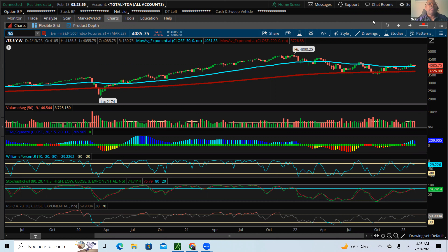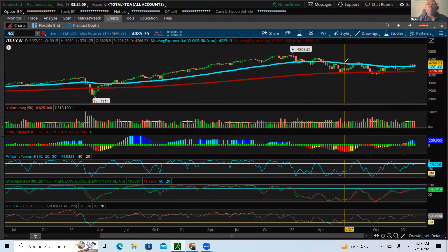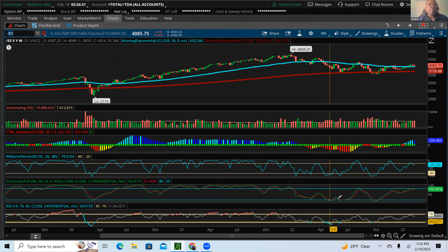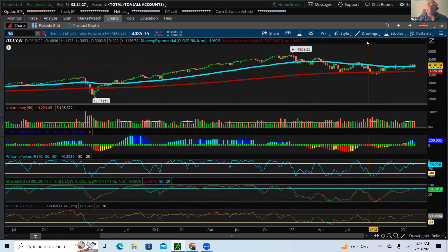Here's a weekly chart — a five-year weekly chart of the S&P futures. The two moving averages on screen are the blue line, which is my 50-day, and my 200-day moving average. Below that I have indicators including the RSI on the bottom, stochastics in the middle, Williams percentage just above that, and then my TTM squeeze right above that, which is the momentum indicator giving us some sense of direction of the overall market.